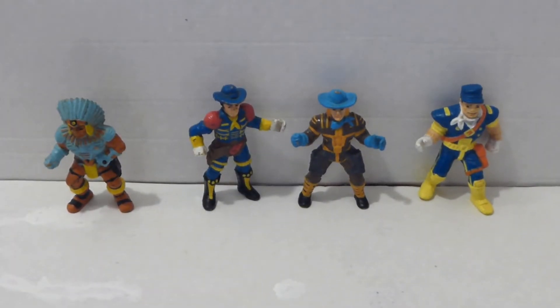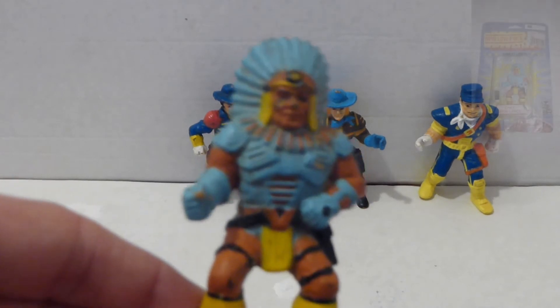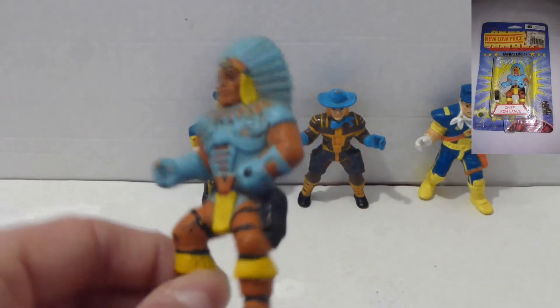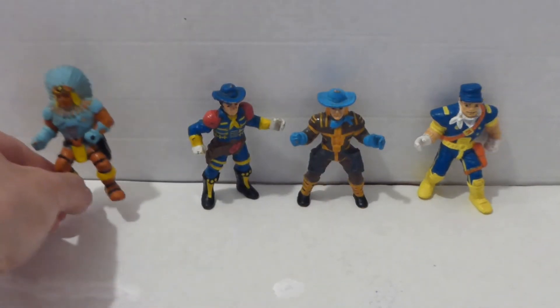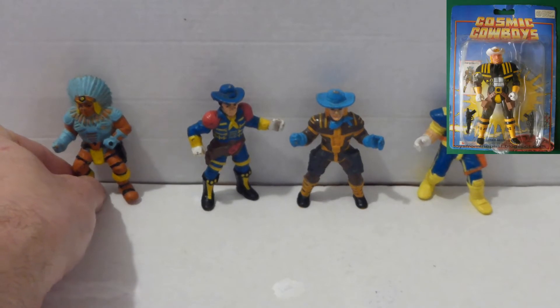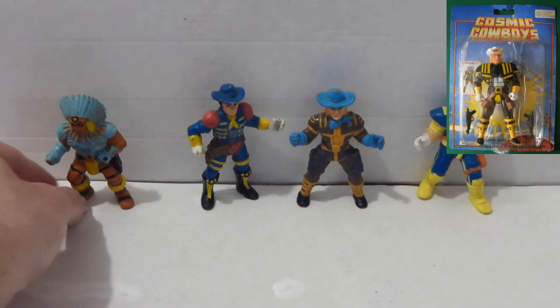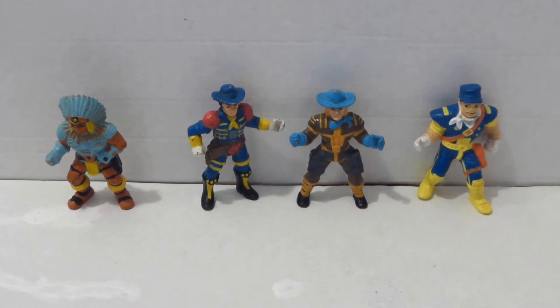In at number 10 we've got these Cosmic Cowboys. They're 3-inch mini PVC figurines manufactured in 1986 by Spearhead, which is a British toy company. There are larger articulated versions, very similar to He-Man. There are 6 figures in the line and I managed to get 4 of these small figurines. I paid a pound for the lot from a charity shop.